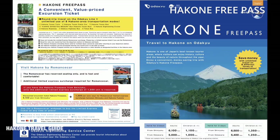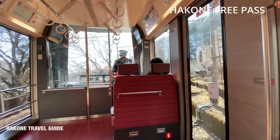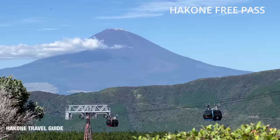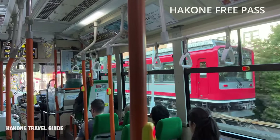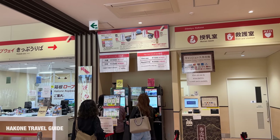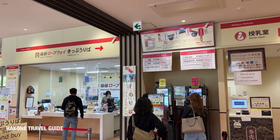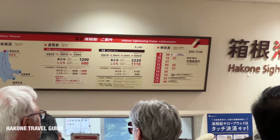The Hakone Free Pass is a pass offered by Odakyu Railway that includes major transportations: mountain railway, cable car, ropeway, ferry, and buses. So if you have this pass, you can get around almost anywhere in Hakone — hop on and off without any extra charge. From Shinjuku, the pass includes a simple round trip to Odawara. From Odawara onward is the free pass area, where you can get on and off during either 2 days or 3 days.